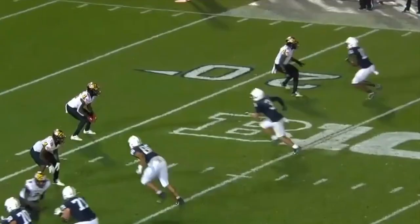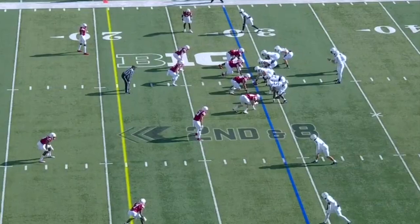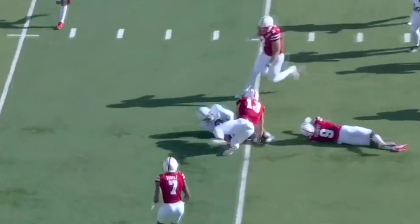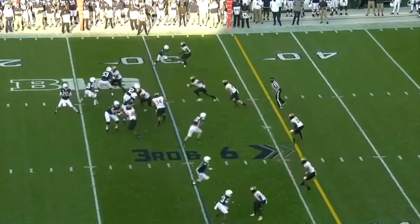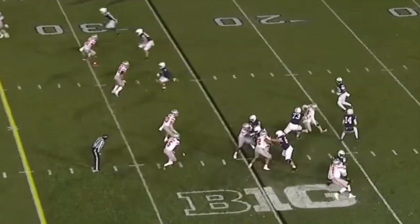Watch the outside receiver, he's going to pull up. That gives him the whole upper part of the field to work. Watch him turn in midair. Over the middle, complete. Parker Washington. Clifford eyeing the freshman, Parker Washington, who will pick up the first down. Trying to fight back here. Clifford escapes, delivers across the middle, and the catch is made by Washington. The freshman gets free.